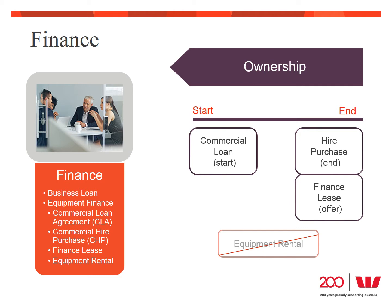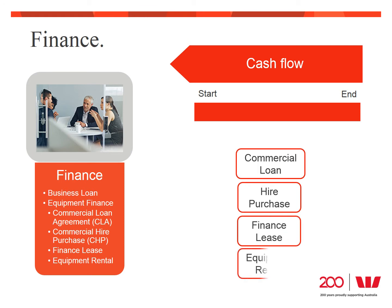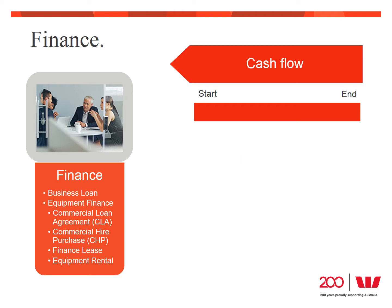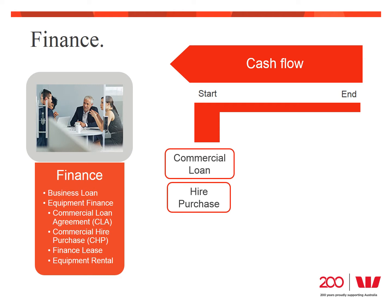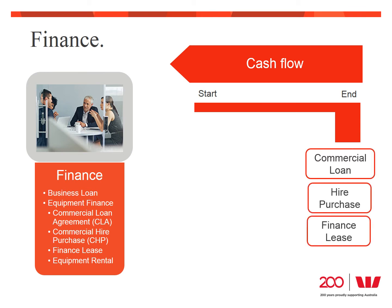Financing the entire purchase allows you to spread the cost over the term of the finance, which can be helpful for your cash flow. But there are other options that might suit even better. If you have some cash available, you could pay a deposit up front, which will reduce your monthly payments and your interest bill — available with a commercial loan or hire purchase. Or you could pay a residual or balloon payment at the end of your finance term, which will reduce your monthly payment but increase your interest bill. This is available with commercial loan, hire purchase, and finance lease — although with a finance lease, the ATO will set the minimum residual amount. Neither of these options applies to equipment rental because you don't own the goods.